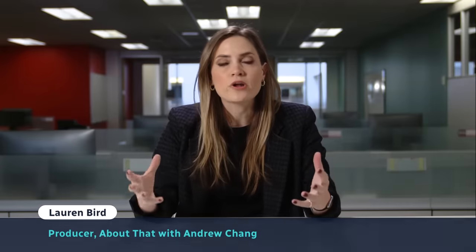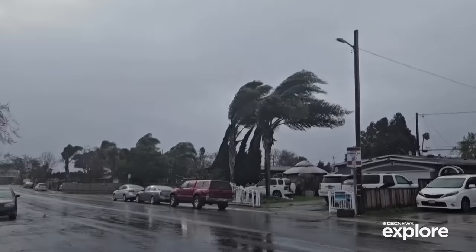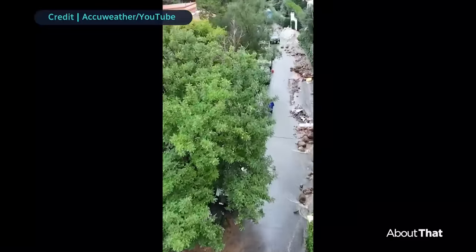It's been an intense few days for residents in California as record-breaking rains and extreme winds continue to pummel the region, which has been under siege for weeks now.